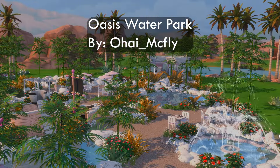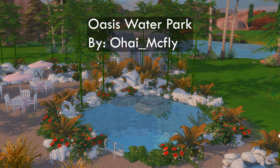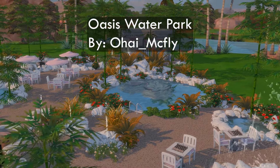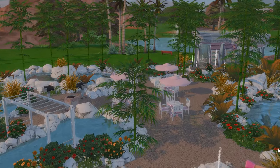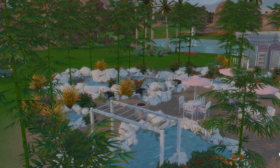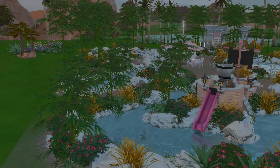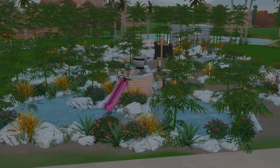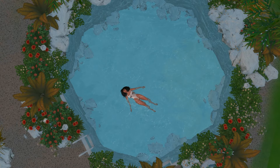Grab your swimsuit and shades because we're headed to Oasis Springs. The Oasis Water Park by Ohi Macfly is base game friendly — did you catch that? Base game only. So you can come enjoy this water park even if you don't have all the packs. I thought this was a really good replacement for the park and a perfect way to spend a summer day.